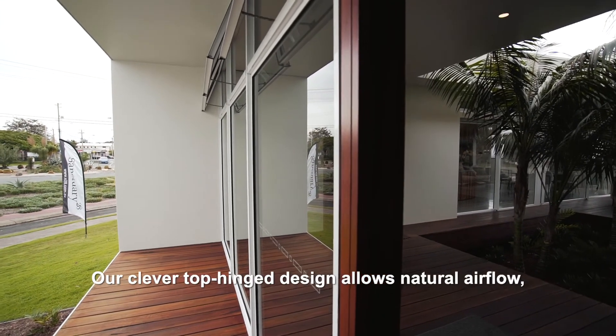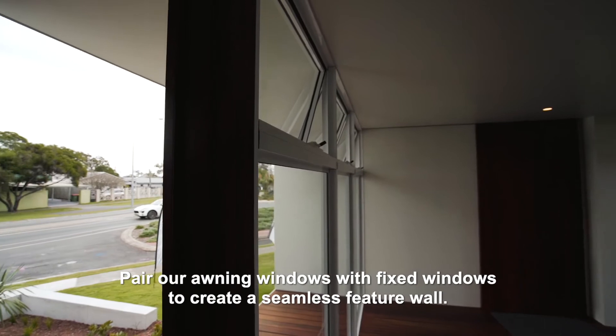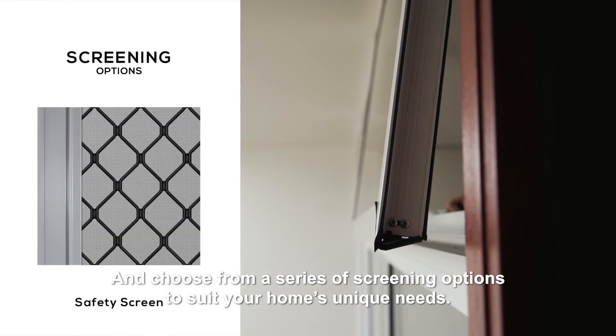Our clever top hinge design allows natural airflow, even during light rain showers. Pair our awning windows with fixed windows to create a seamless feature wall and choose from a series of screening options to suit your home's unique needs.